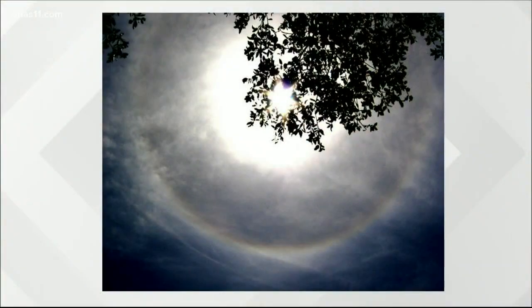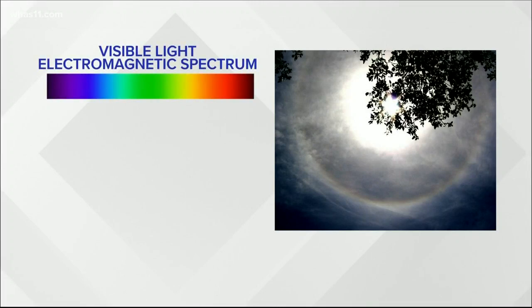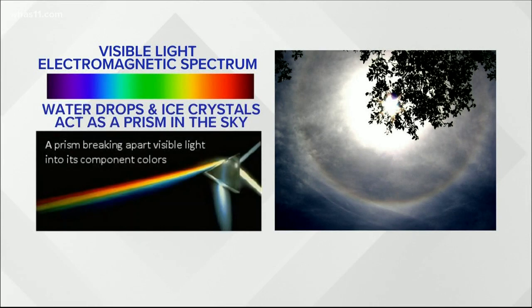To better understand how the atmosphere produces these bursts of color, we need to understand a little something about light. Light is the visible portion of the electromagnetic spectrum. The light we see is composed of all of the colors of the rainbow. Light from the sun is bright white, but we can see these colors by using a prism, which breaks apart visible light into its component colors like reds, violets, and everything in between. In the sky, under the right conditions, water drops or ice crystals act as a prism.